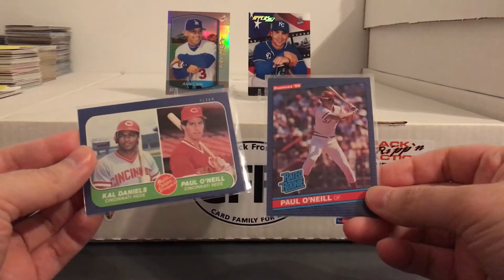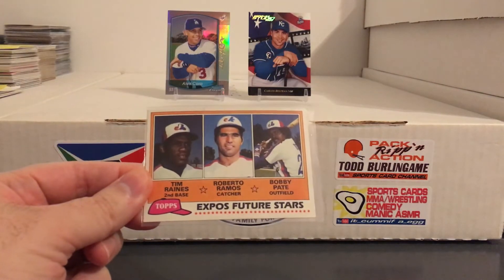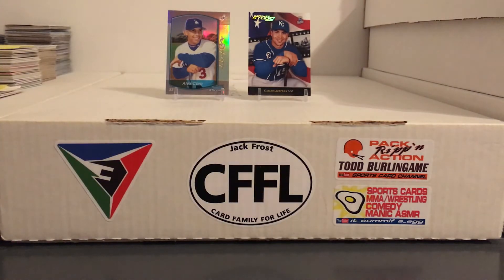Picked up a couple Paul O'Neill rookies for a buck — I'll take that any day. How about a Rock Reigns rookie for a buck? So a lot of nice stuff in there.